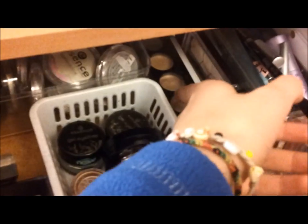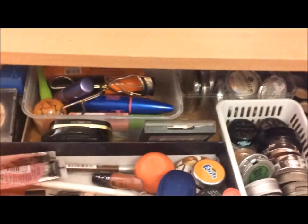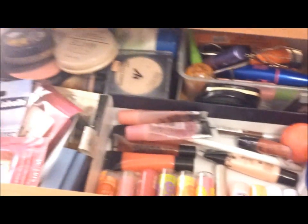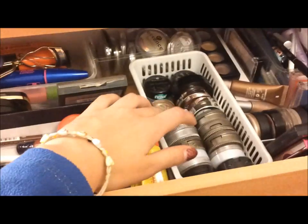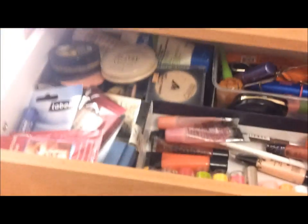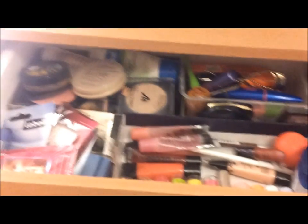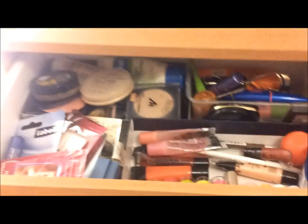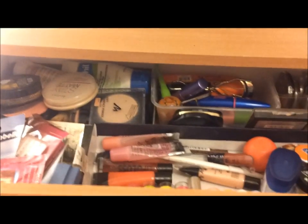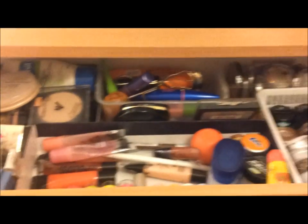I also have a random palette, a Maybelline quad, and cream shadows from Revlon. In my bag I have the Physician's Formula palette for blue eyes with really bright blue colors. So yeah, that's an overview of my makeup — I know it's less than a lot of beauty gurus on YouTube, but I have enough for me. If you want any product featured in detail, request it and let me know. That'll be after I'm feeling better, since I've felt really bad the past few days. Hope you enjoyed — see you later, bye!